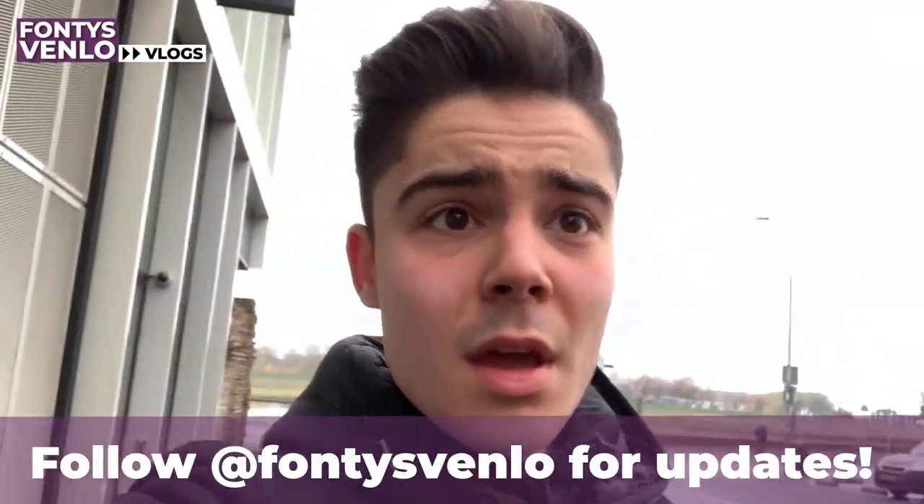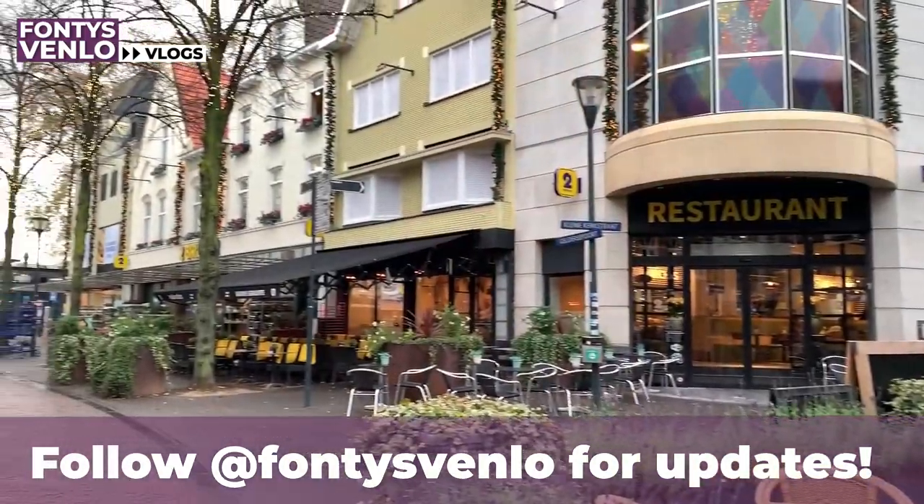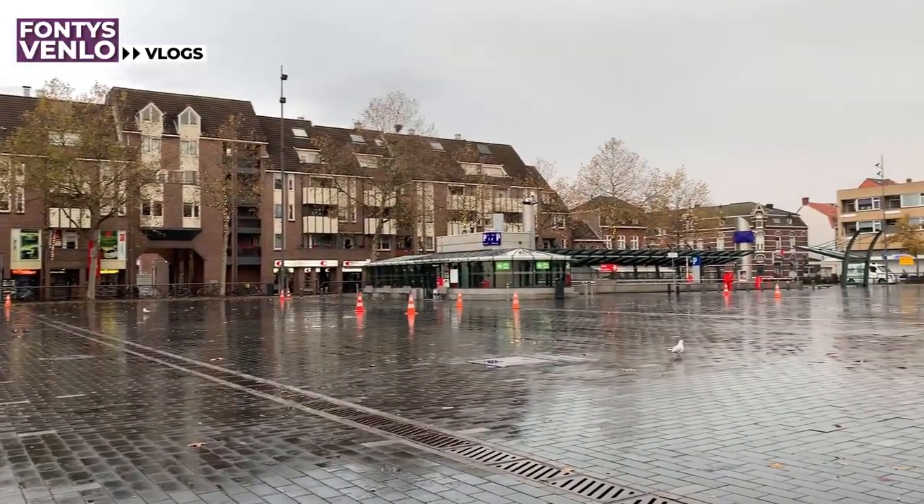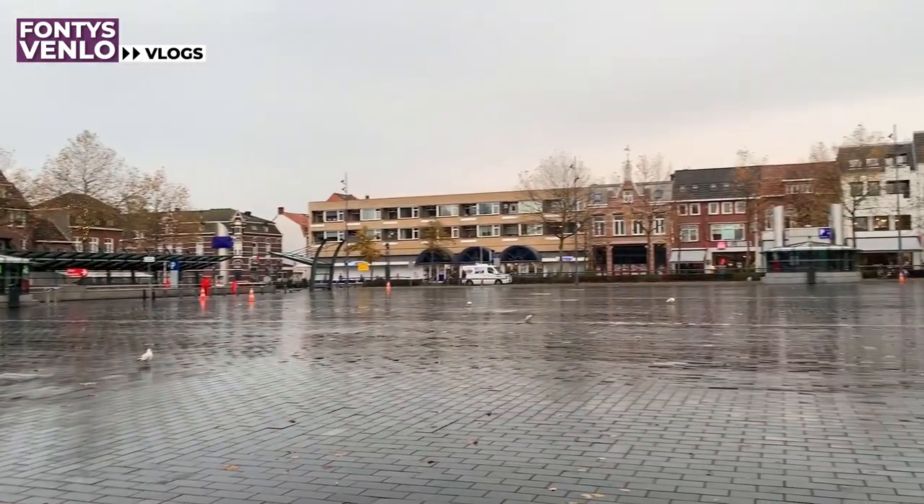If you follow the Fontys Venlo account you may see the club events listed there. This area also has a very big parking lot, and during the weekend it becomes a market where you can buy groceries much cheaper than from Lidl or Albert Heijn.